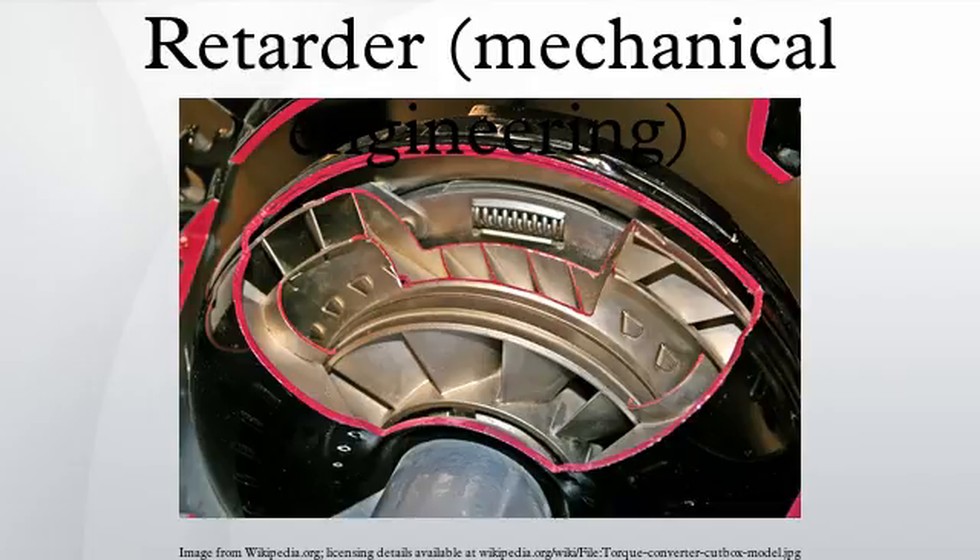Diesel-engine vehicles do not have a throttle. Diesel engines regulate power output purely by the volume and timing of fuel injected into the combustion chambers. The engine braking generated by creating a partial vacuum with a closed throttle at each intake stroke in petrol and gasoline engines does not apply to diesel-engined vehicles, as diesel engines are quite free-running.